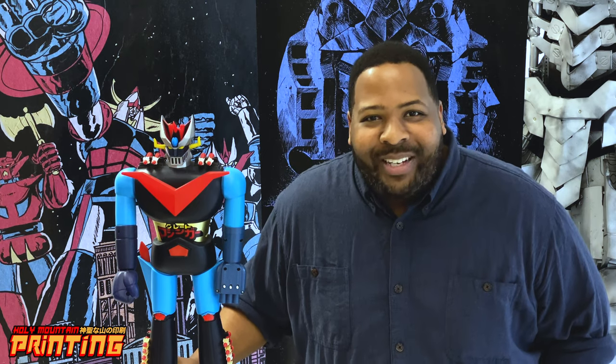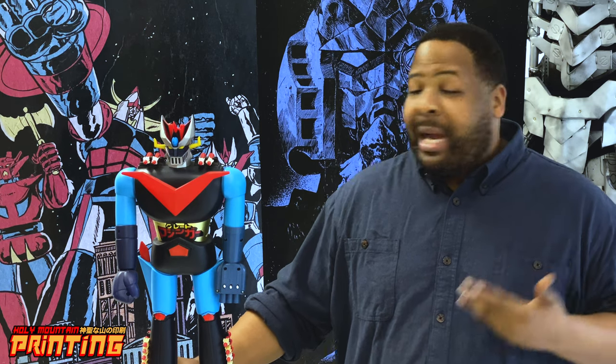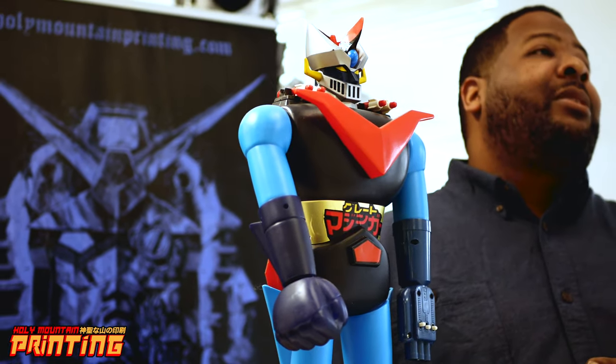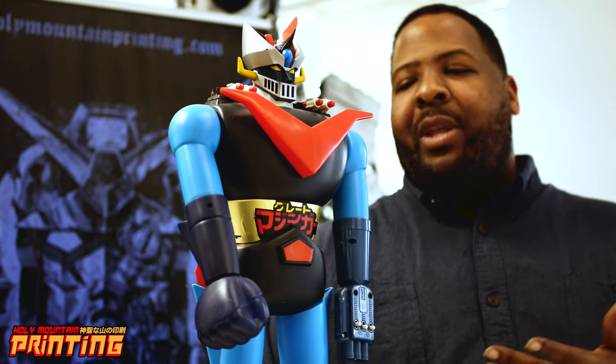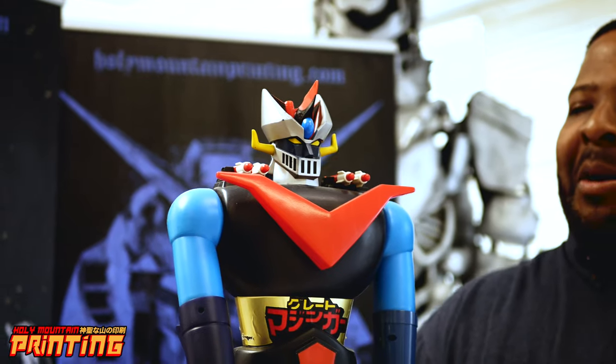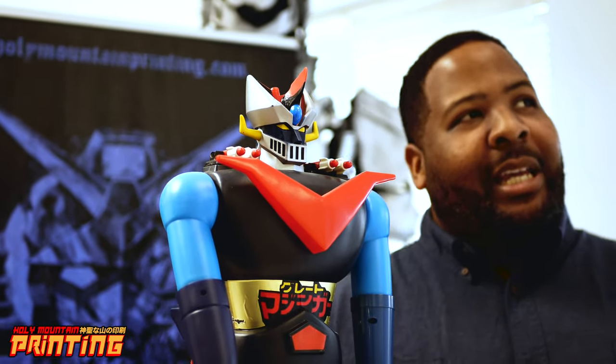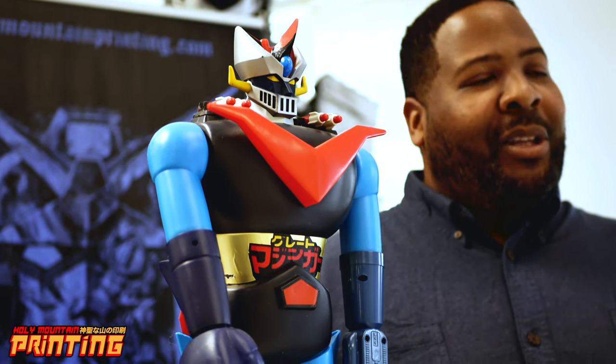Hello, my name is Sequoia and I am coming to you from inside the Holy Mountain Toy Vault. For my toy review I decided to go with something from the Holy Mountain private collection, and the item at hand is Mazinger Z from the Shogun Warriors toy line, if you remember that from the early 80s or so.